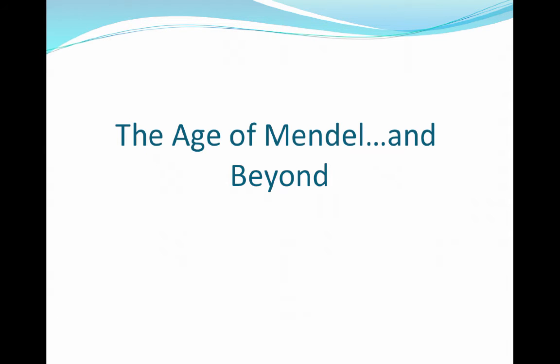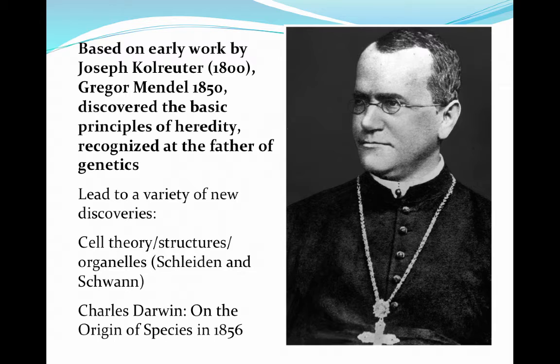Now let's talk about the father of genetics, Gregor Mendel, who developed the basic principles of heredity. His work was based on some earlier work by Joseph Kroeltner around 1800, but Mendel actually carried out the experiments — he did the science rather than just theorizing. A lot of Mendel's theories led to discoveries we know today, such as cell theory, the structures of the cell, and Darwinism concepts that Darwin wrote about in his book 'The Origin of the Species' in 1856.